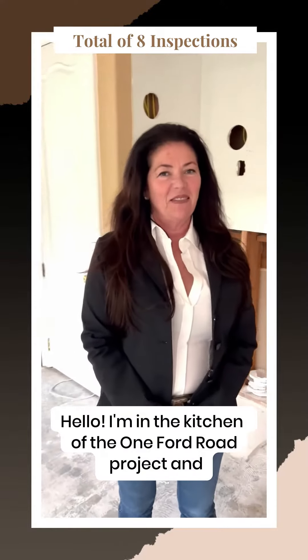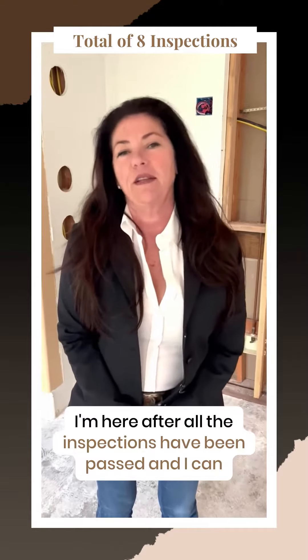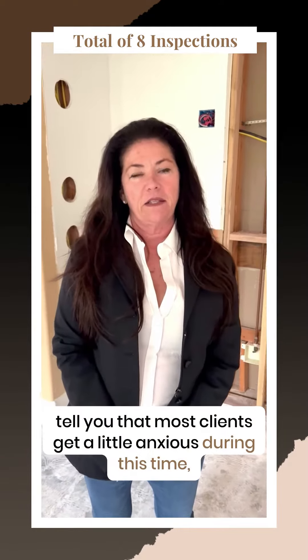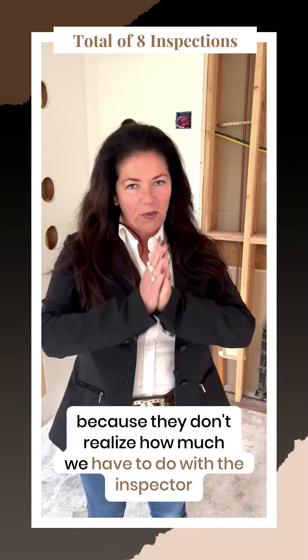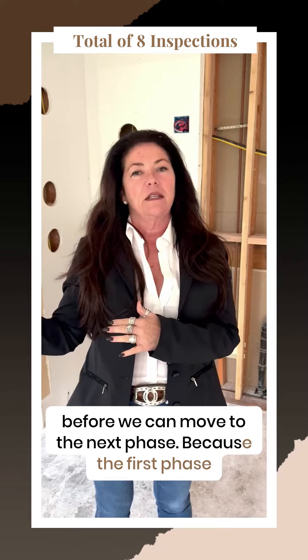Hello, I'm in the kitchen of the One Ford Road Project and I'm here after all the inspections have been passed. Most clients get a little anxious during this time because they don't realize how much we have to do with the inspector before we can move to the next phase.